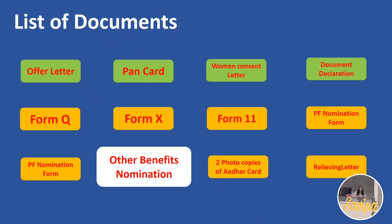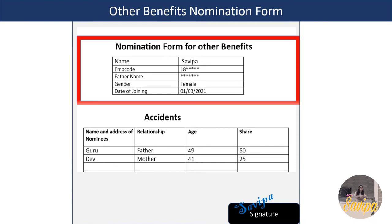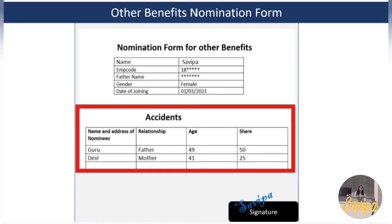The next document is the Other Benefits Form, which covers various sections such as accidents and FFS (Flexible Fringe Scheme). For each section, provide the nominee's address, relationship, age, and share percentage - indicating how much of the benefit amount goes to each nominee in case of sudden events like accidents. Sign wherever applicable.